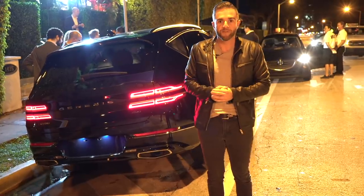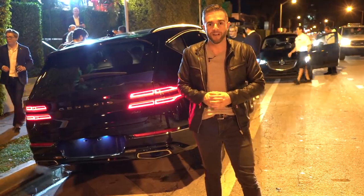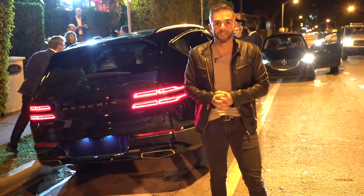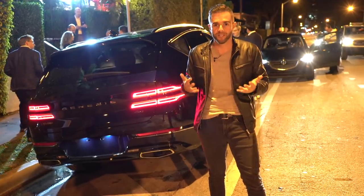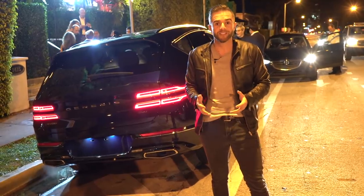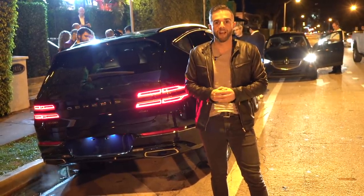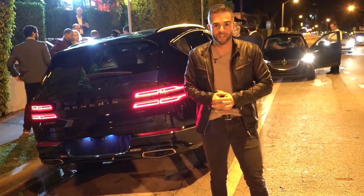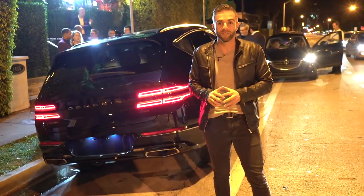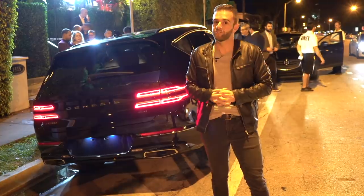There are still two pieces of information we don't know about the GV80. Those engines — the 2.5-liter turbocharged four-cylinder and the 3.5-liter twin-turbo V6 — we don't know how much power they make just yet. Also, the price: we've heard rumors as low as $48,000, but Genesis hasn't confirmed anything. If the GV80 can undercut its German rivals on price just like the Genesis sedans do, there's no reason we shouldn't see it filling the streets of Miami and just about everywhere else. Based on initial impressions, we're just okay with that.